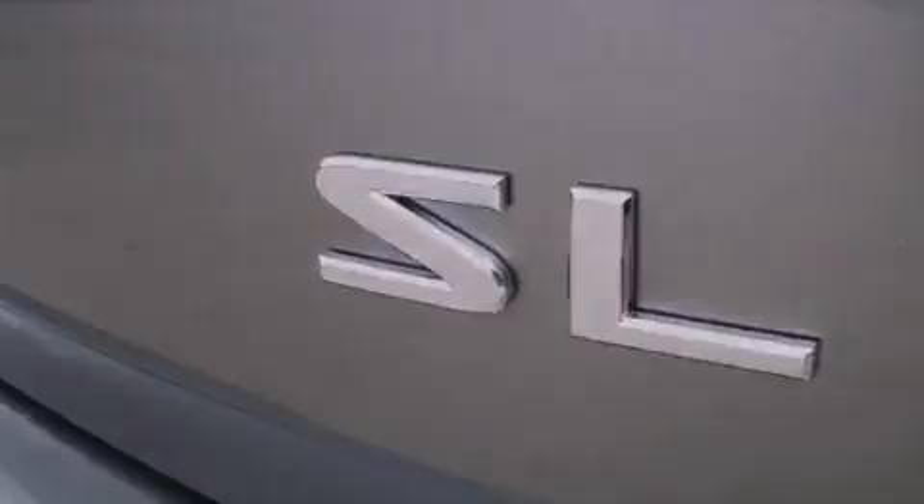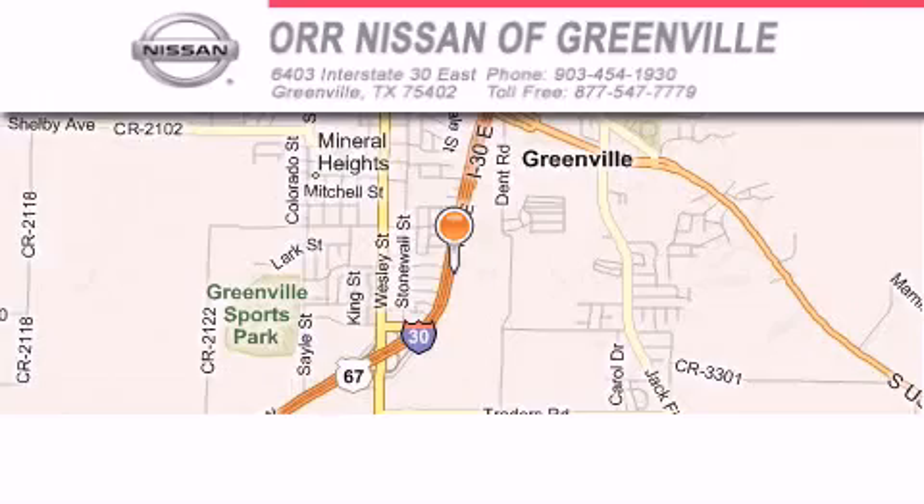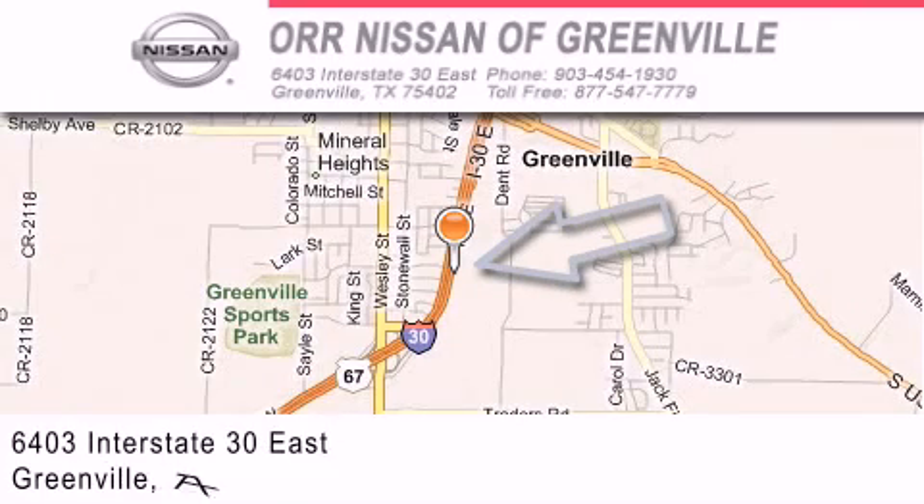This automobile won't last long at this price. Call and arrange a test drive now. Our Nissan of Greenville is located at 6403 Interstate 30 East in Greenville.